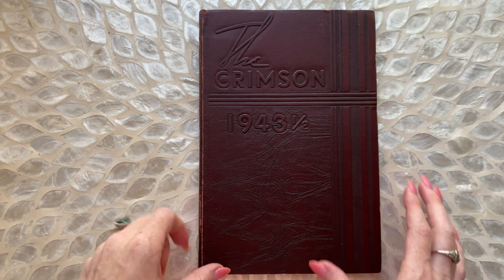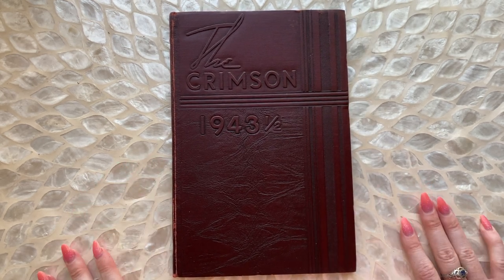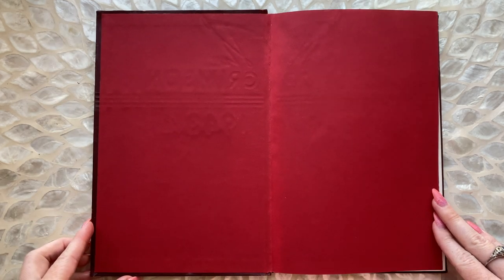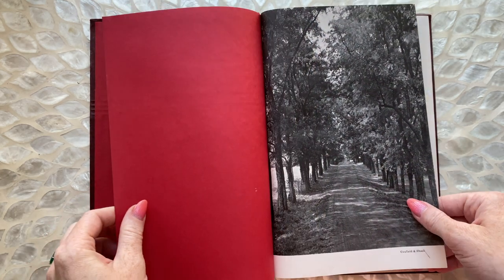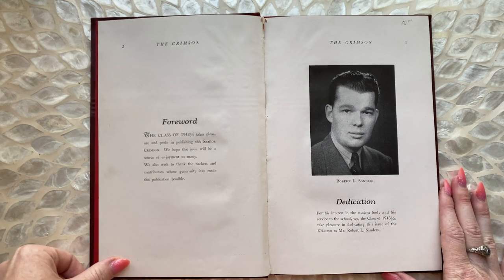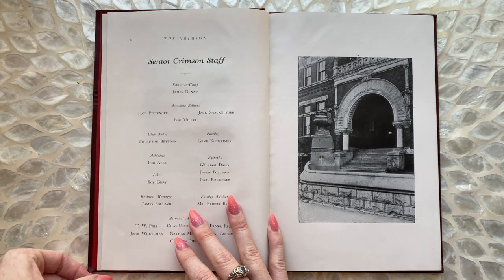But why the half, right? I know you're thinking the same thing. But let's go ahead and get started — we'll dive right into this yearbook from Louisville, Kentucky. It doesn't have any markings; I had to kind of figure out where it was from. But this is DuPont Manual High School, Manual Training High in Louisville, Kentucky. It is still around.